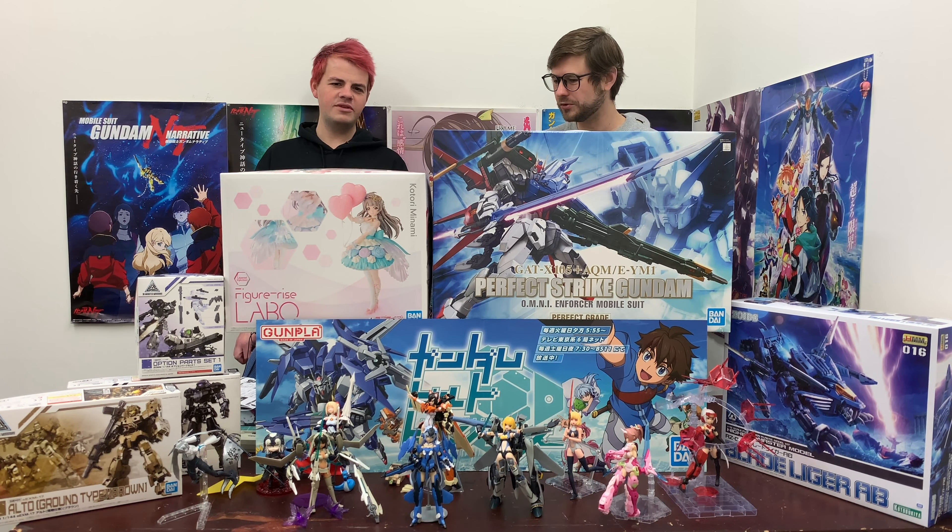We've got something else that's in a big box, but it's not Gundam. This is another Figure-rise LABO — it's the fourth one. I actually think you built the first two. I bought the first one because we had such a limited quantity. We were still able to get extras of the second Fumina release, so I built and reviewed that. Then I did the Miku.